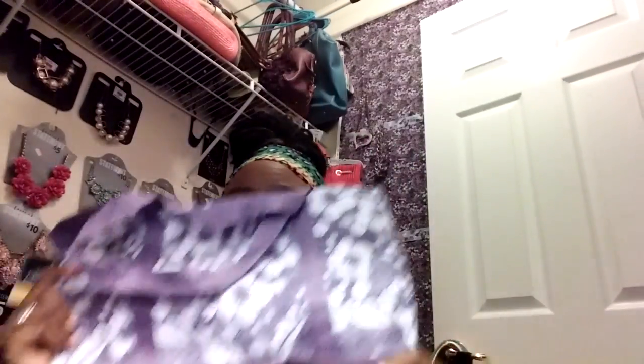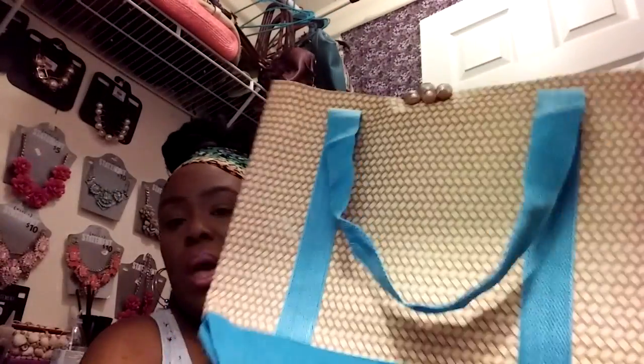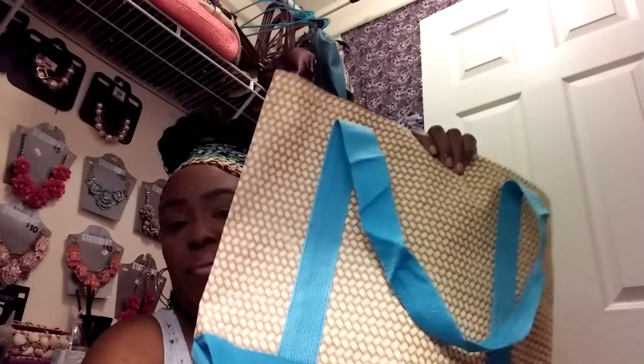I picked up this bag from Dollar Tree. I have three purple ones, which I gave two to my little girls to put their beach items in, so they already have them. I had two of these — I have a pink one and I have this one.